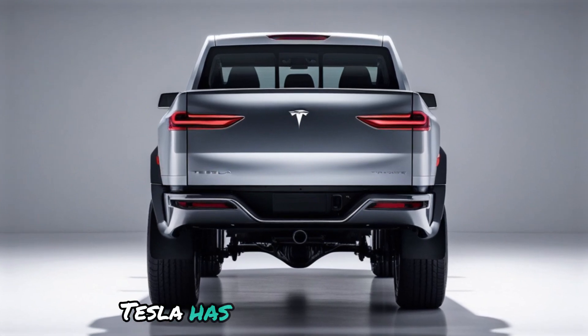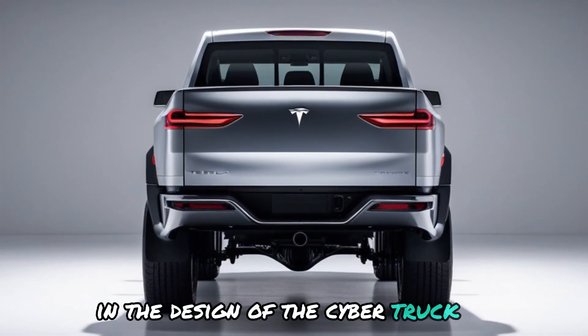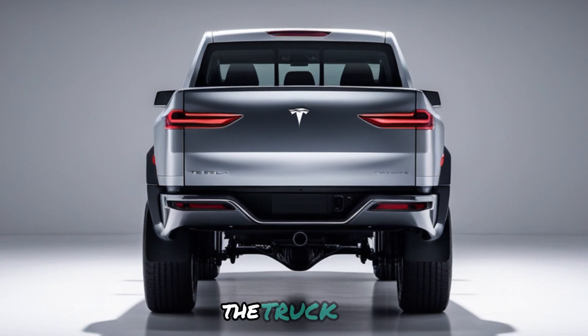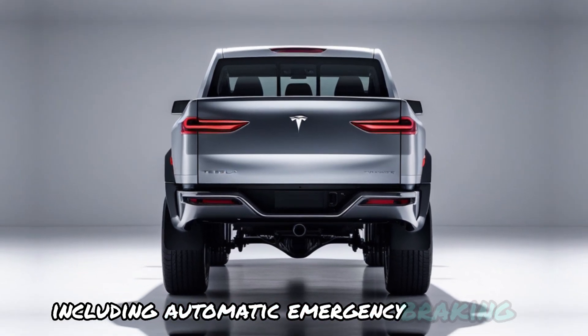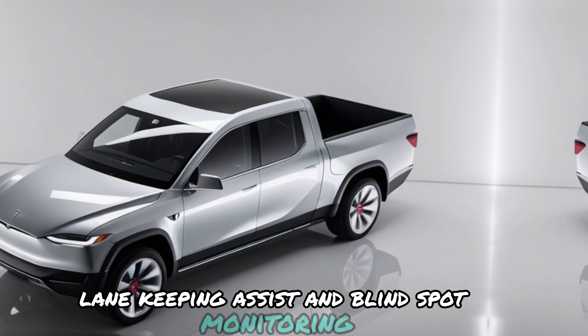Tesla has prioritized safety in the design of the Cybertruck. The exoskeleton body provides exceptional protection in the event of a collision. The truck also features a host of advanced safety features, including automatic emergency braking, lane-keeping assist, and blind-spot monitoring.